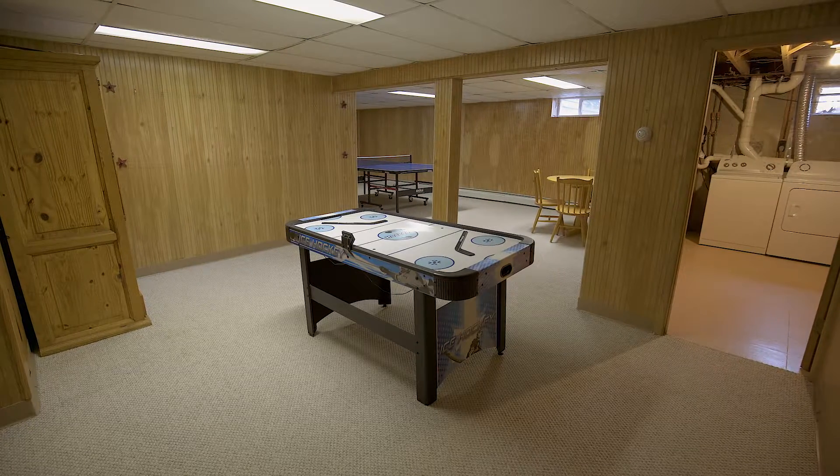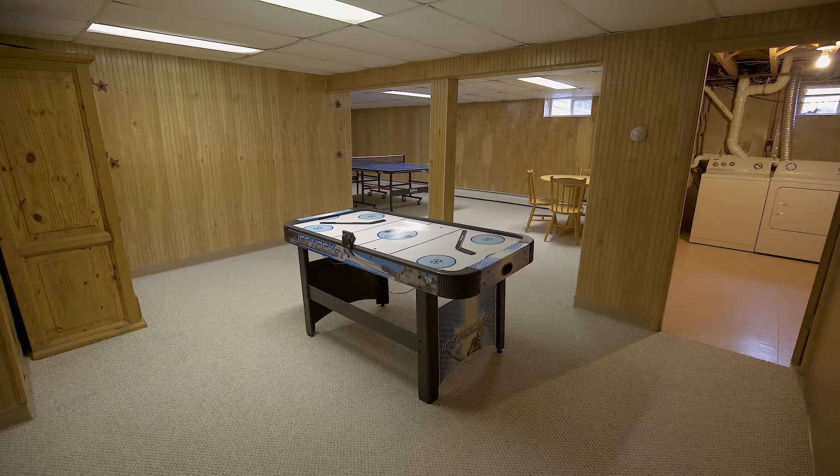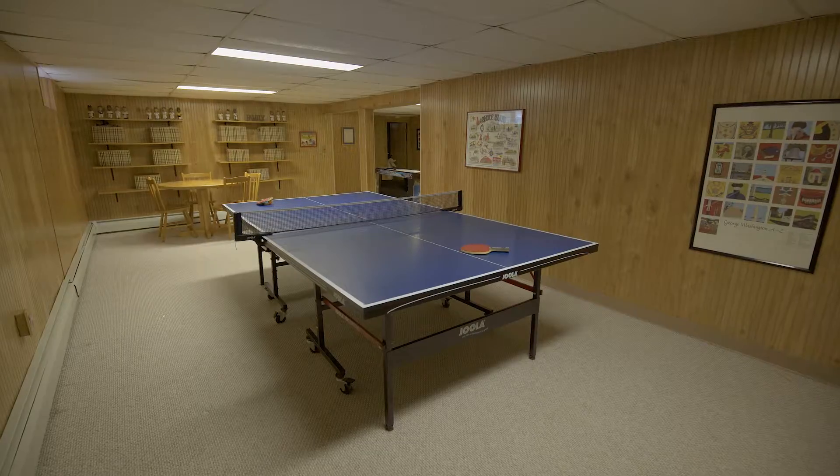The finished lower level offers space for the ultimate rec room and also has plenty of room for storage and a laundry room.